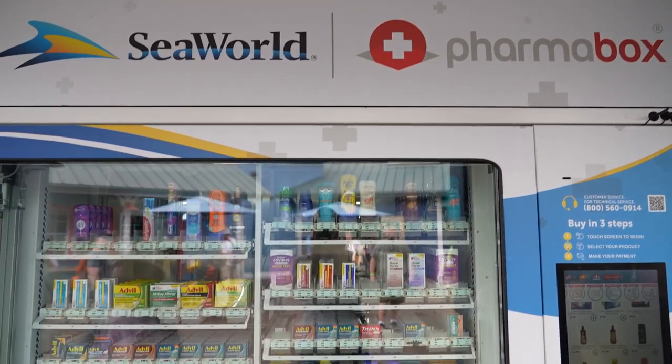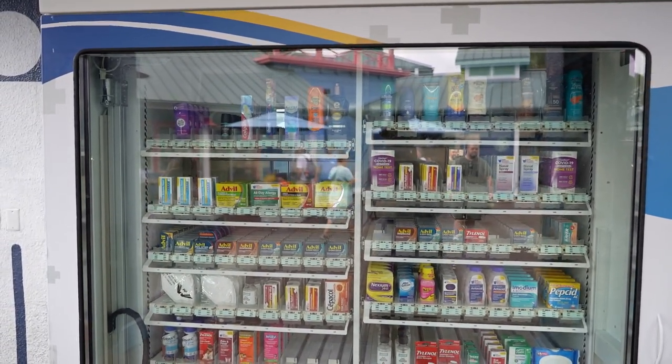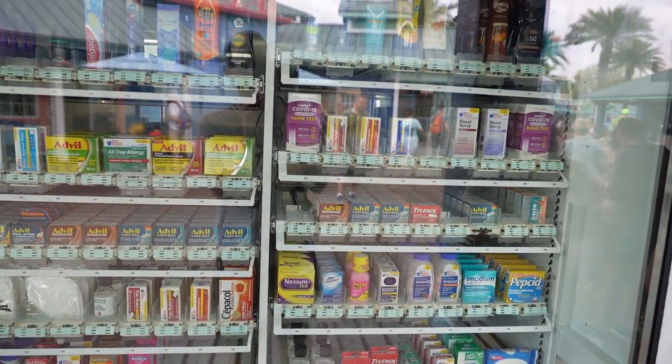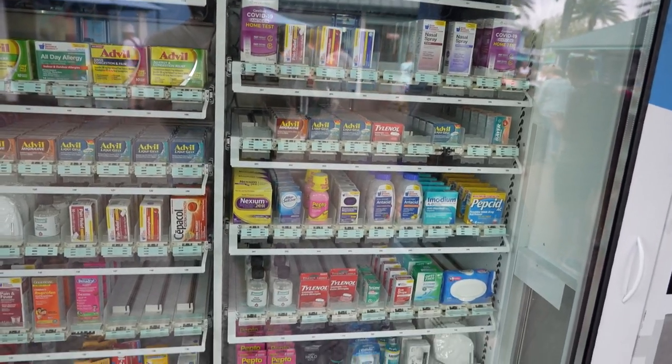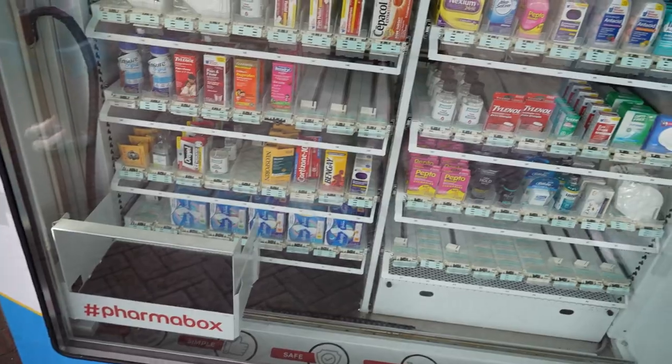This is wild — there is a pharma box here, a vending machine where you can get sunscreen, toothpaste, toothbrushes, deodorant, Advil, masks, COVID tests. Kind of a lot of random stuff in here: pads, hair gel, soap. You need some soap.